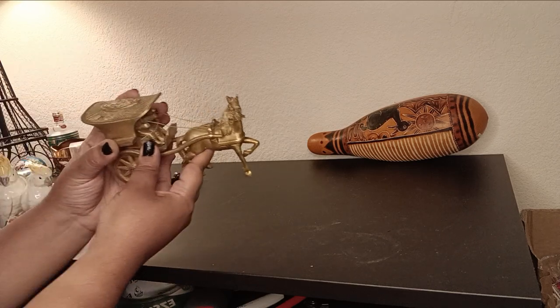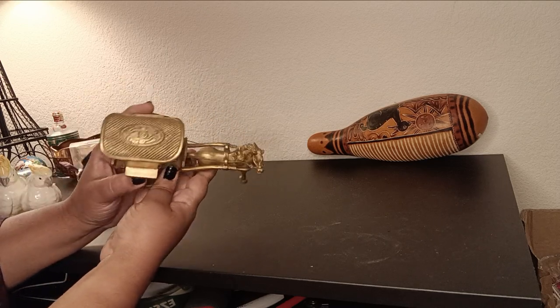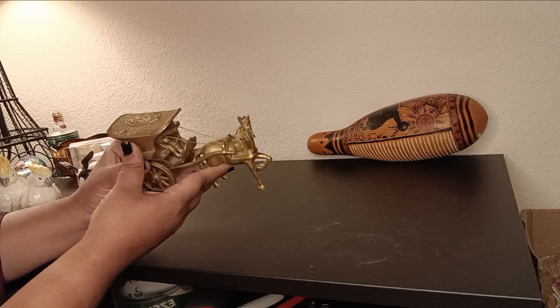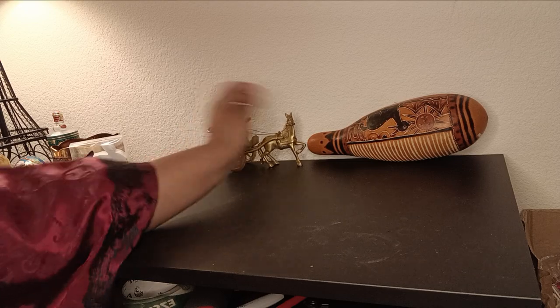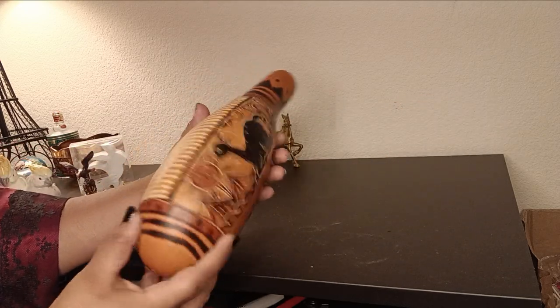It has a beautiful patina too. It's not that heavy, but it's really beautiful. All right, let's put that back.